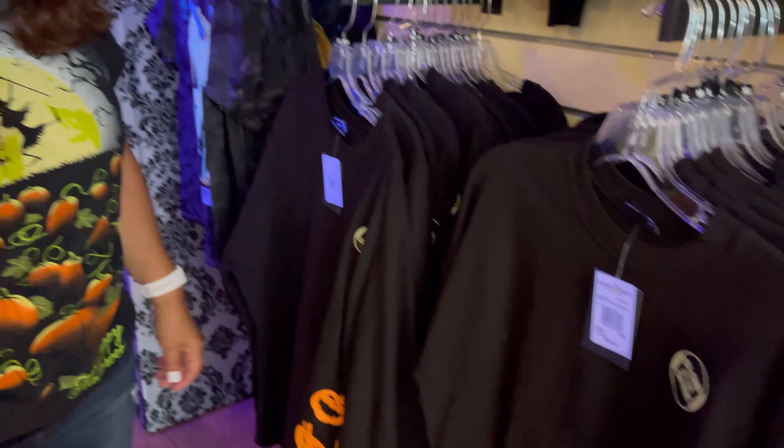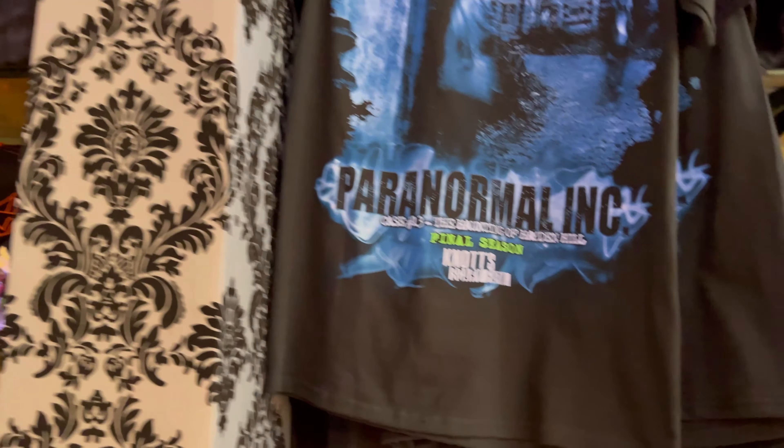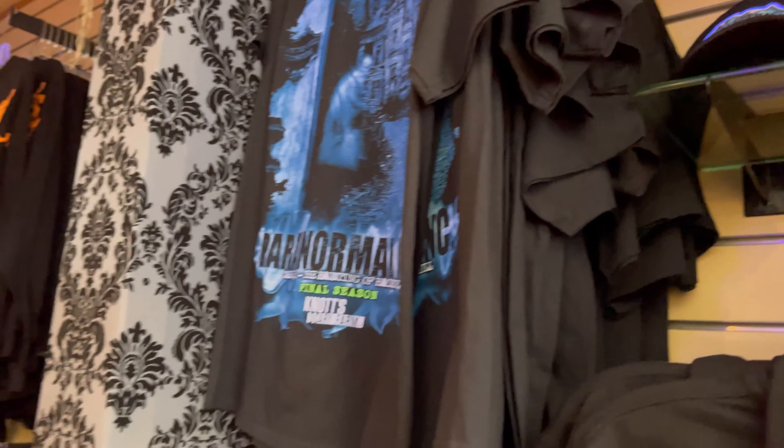These are like a spirit jersey but it's a little thinner. How much are those? $56.99.